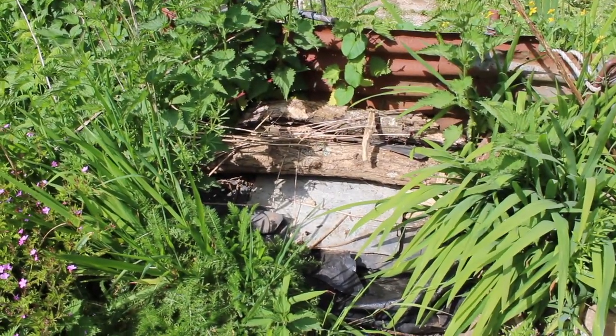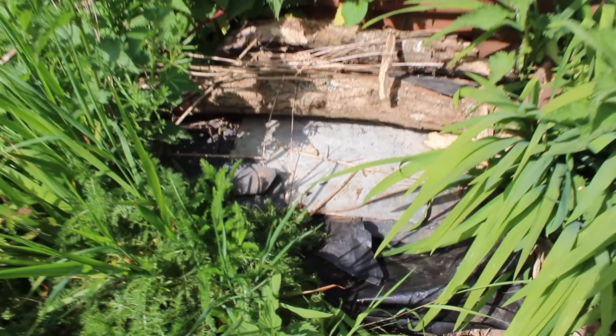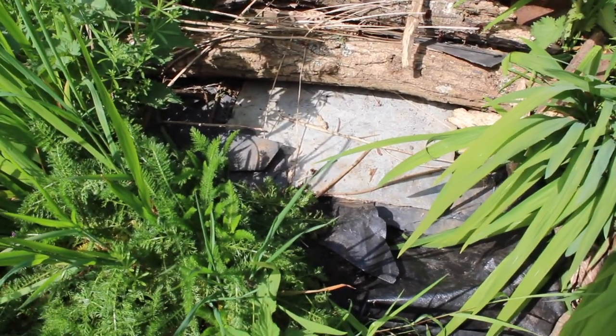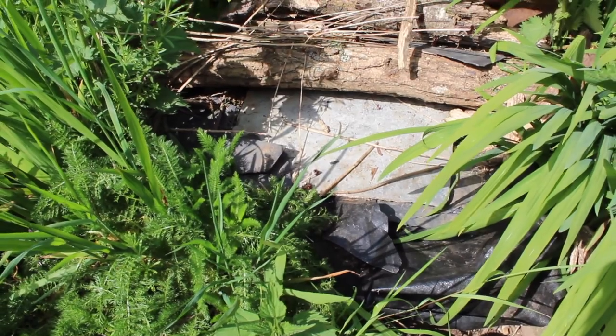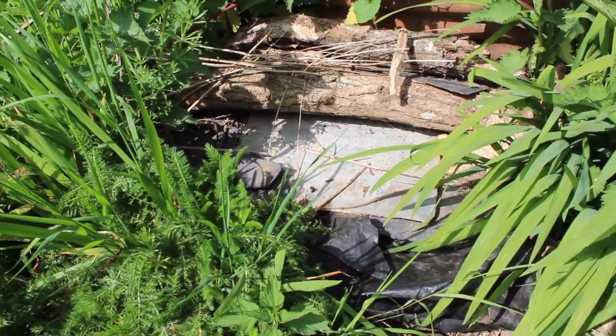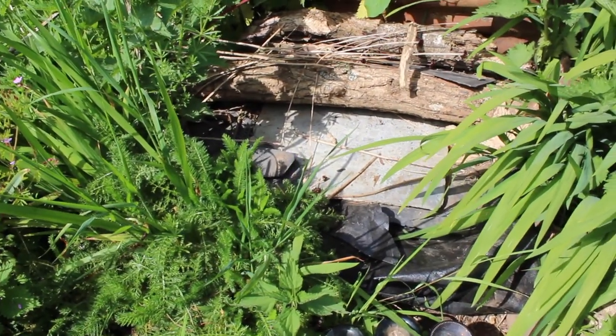This little corner is our reptile habitat. It's very simple — it's made from logs, slate and black plastic. Those warm up in the sun and all kinds of reptiles can bask on them and hide under them.